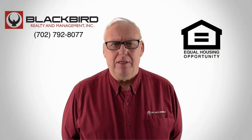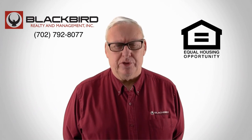If you like that property, give us a call today and book a tour. Our number is on the screen.